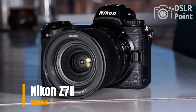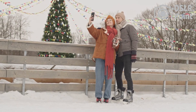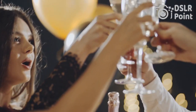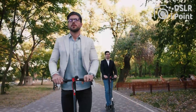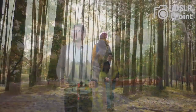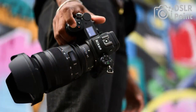Our fourth choice is the Nikon Z7 II, a full-frame mirrorless camera part of Nikon's Z series. It features a 45.7 MP BSI CMOS sensor, a hybrid autofocus system with 493 focus points, and an improved EXPEED 6 processor. It can shoot continuously at 9 frames per second and supports 4K 60p video recording. The Z7 II also features a large 3.2-inch tilting touchscreen, dual card slots, Wi-Fi and Bluetooth connectivity, and weather sealing for durability.